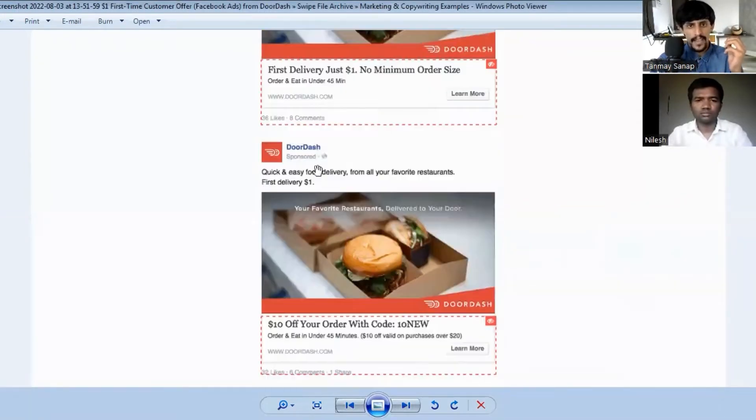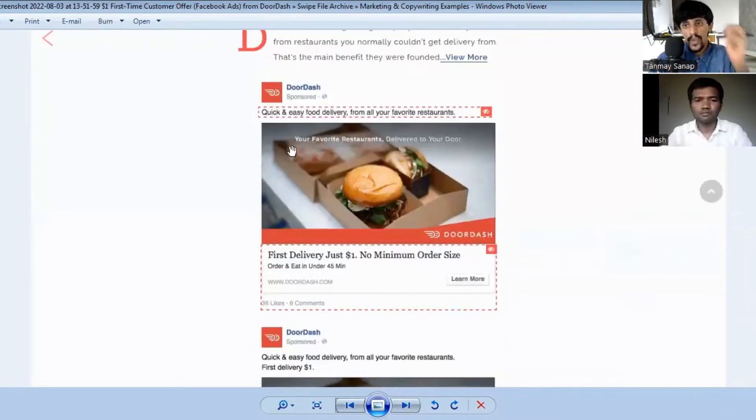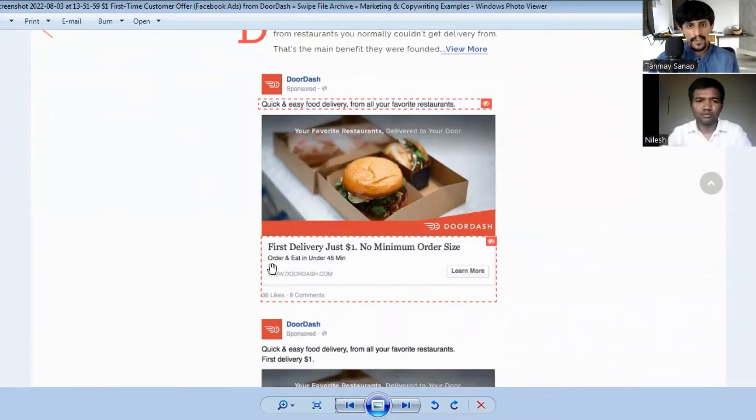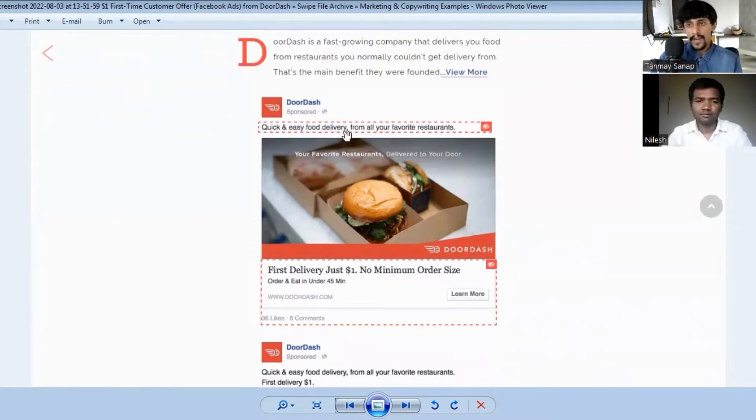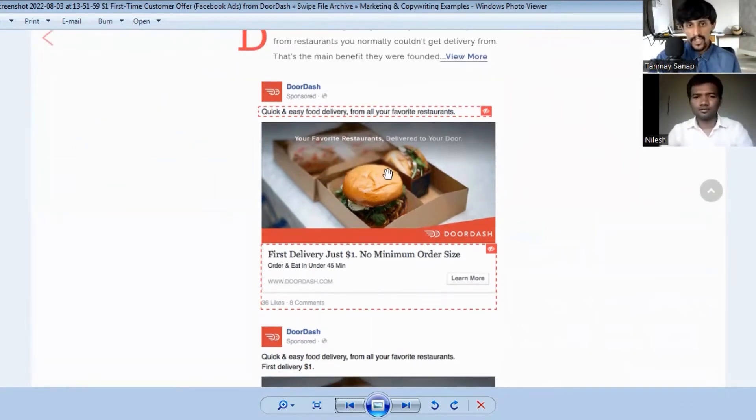In every single ad you'll see 'quick and easy, quick and easy' — they are consistently showing what they do. Quick and easy food delivery is their positioning. If you're a new brand and people don't know who you are, it's always good practice to tell people what you do in one sentence.